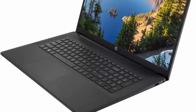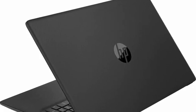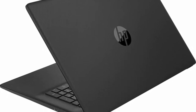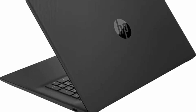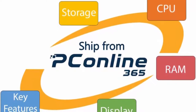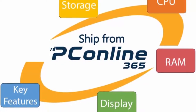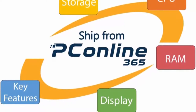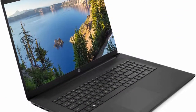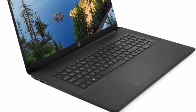Processor: 11th Gen Intel Core i7-1165G7, 4 cores, 8 threads, 12MB cache, 2.80GHz base frequency, up to 4.70GHz max turbo frequency, Intel Iris Xe graphics. Screen: 17.3-inch diagonal, HD+, 1600x900, BrightView, 250 nits. Tech specs: 2x SuperSpeed USB Type-A, 1x SuperSpeed USB Type-C, 1x HDMI, 1x combination audio jack, Realtek Wi-Fi 5 2x2 and Bluetooth 5 combo. Operating System: Windows 11 Home.